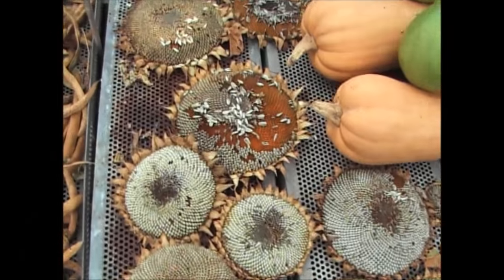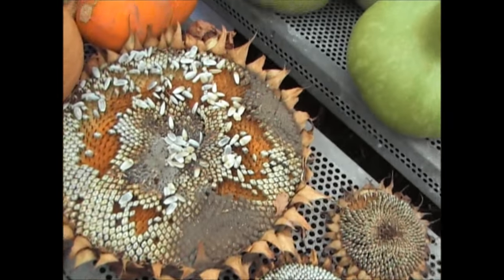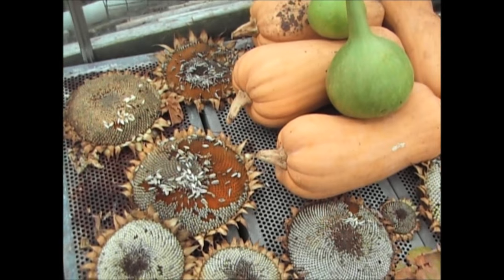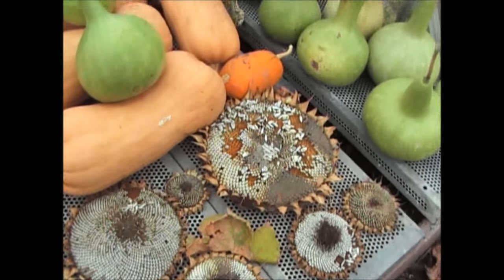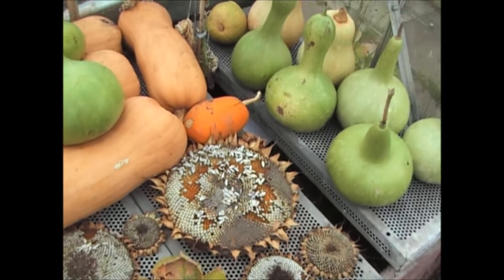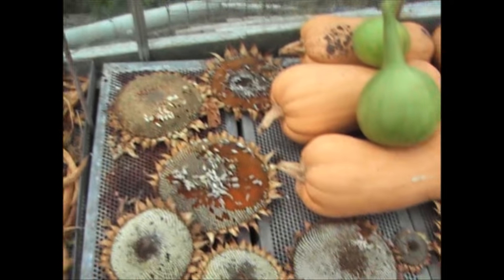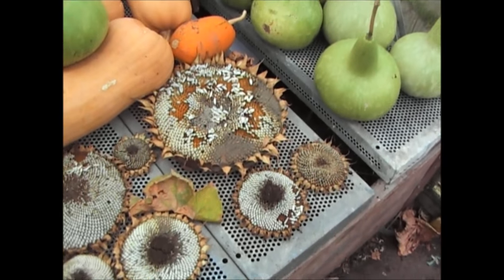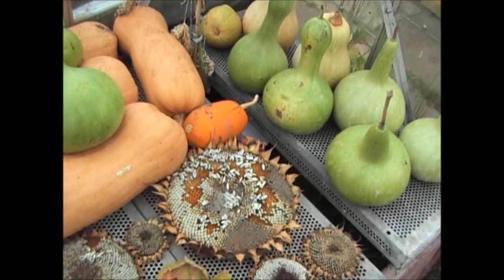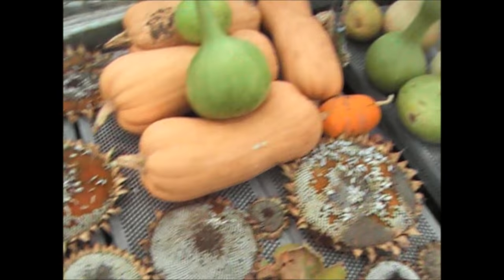The sunflower seeds are growing quite nicely, but as you can see I've had a mouse in here helping themselves to the seeds. Not that I'm concerned about that — as long as I've got enough seeds for myself. What I'll do is save some of these seeds for growing next year and give the rest to the chickens. The mouse is more than welcome to a few. I've got more than enough, and I'll put the seeds in an envelope for next year — and that'll be the sunflowers done.